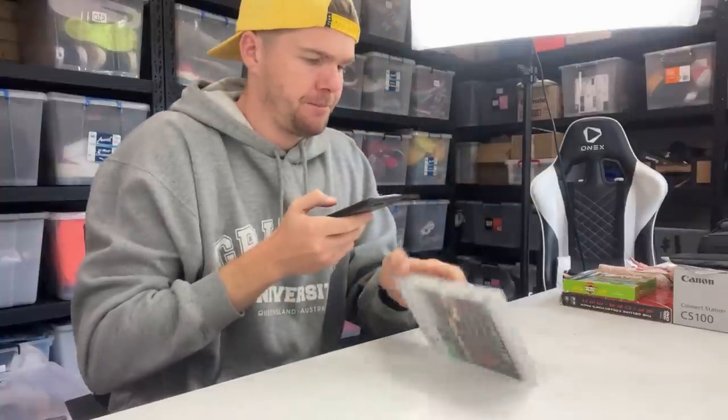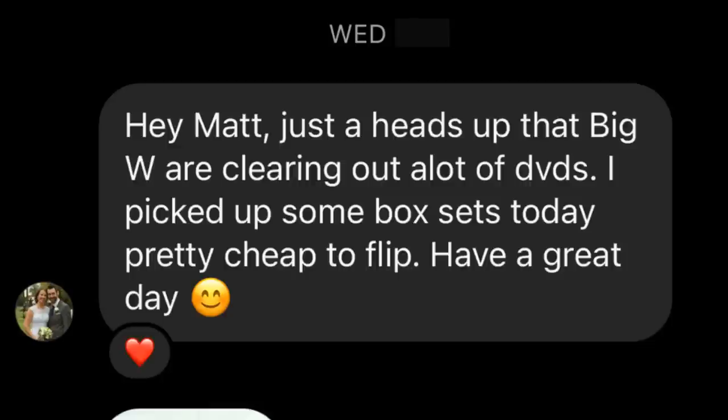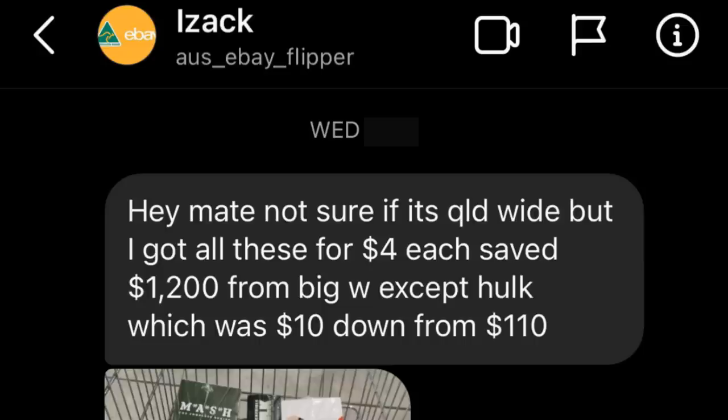At first I didn't think too much of it and got back to my listing. But 10 minutes later, Melissa messaged me: 'Hey Matt, just a heads up, Big W are clearing out a lot of DVDs.' And then five minutes later, I got a message from Isaac: 'I got all of these for $4 each, saved $1,200 — except for Hulk, which was $10 down from $110.'